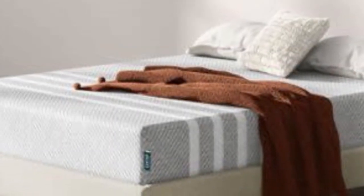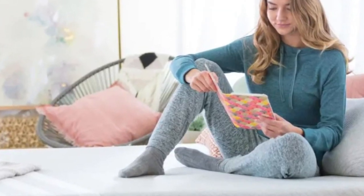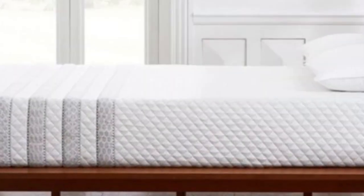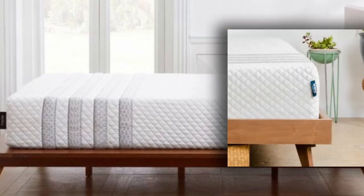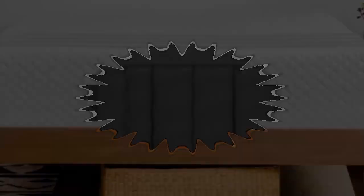During hands-on tests, the Sapira Hybrid earned rave reviews from side sleepers weighing at least 130 pounds and back and stomach sleepers under 130 pounds. These testers cited adaptive contouring and even weight distribution as two of the mattress's defining strengths.